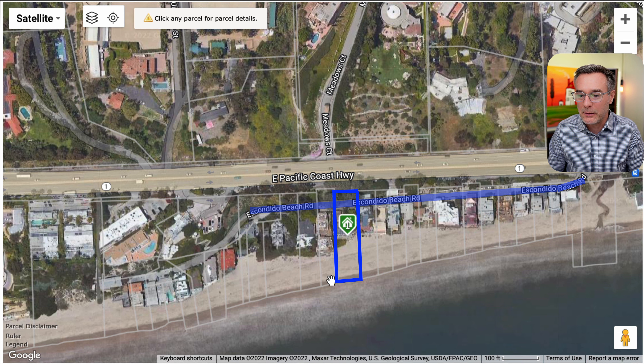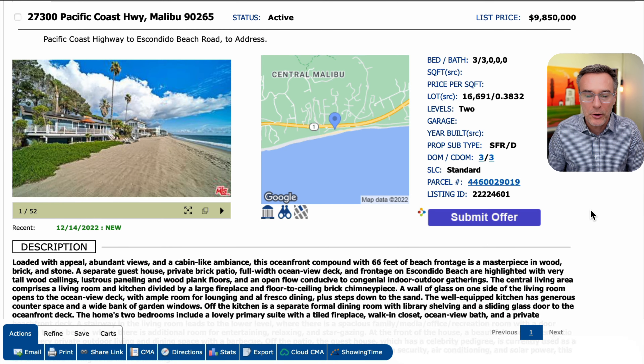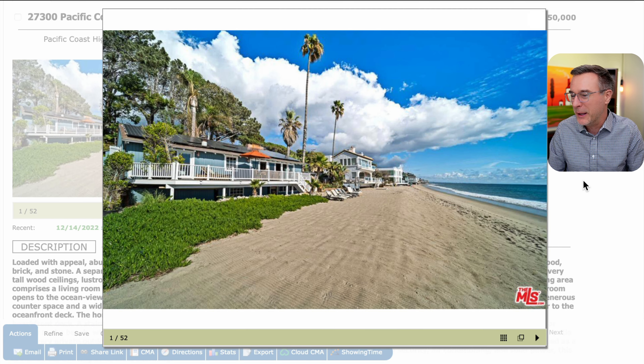So this is the property we'll be looking at. The description reads: loaded with appeal, abundant views and a cabin-like ambiance. This oceanfront compound with 66 feet of beach frontage is a masterpiece in wood, brick and stone. Tom Petty bought the house in 2010 for $6.8 million and it's now listed for $9,850,000. Over about 12 years it hasn't appreciated that much — I think he may have overspent back in 2010.